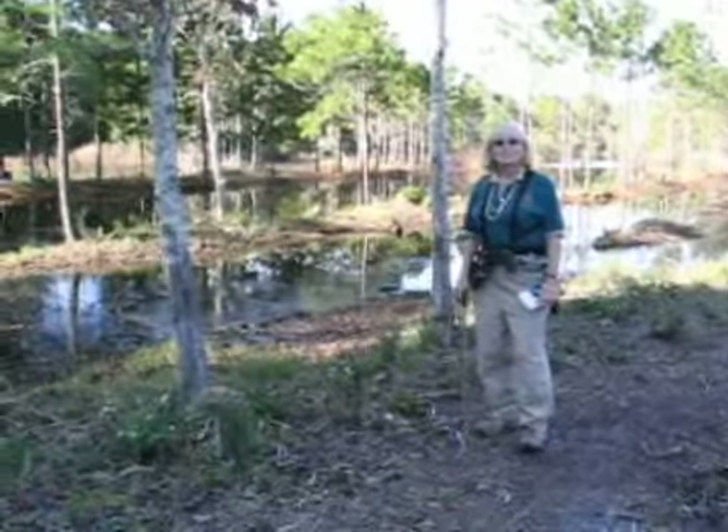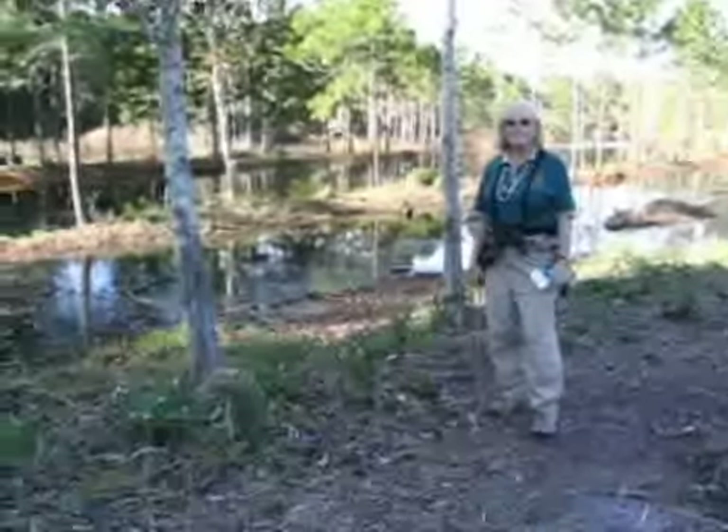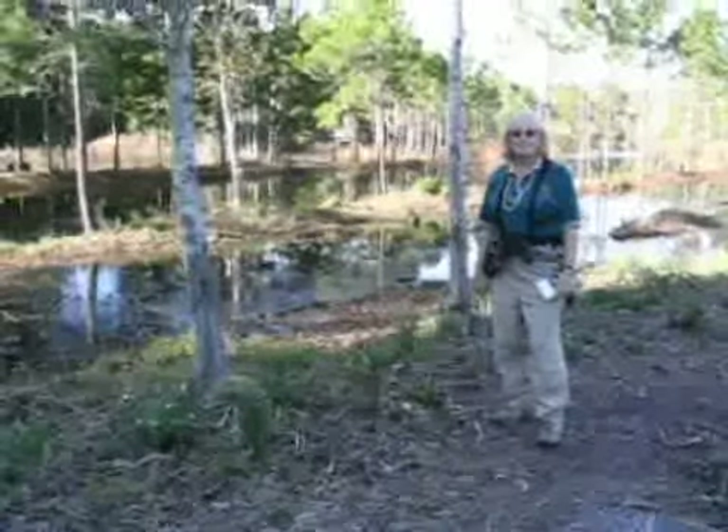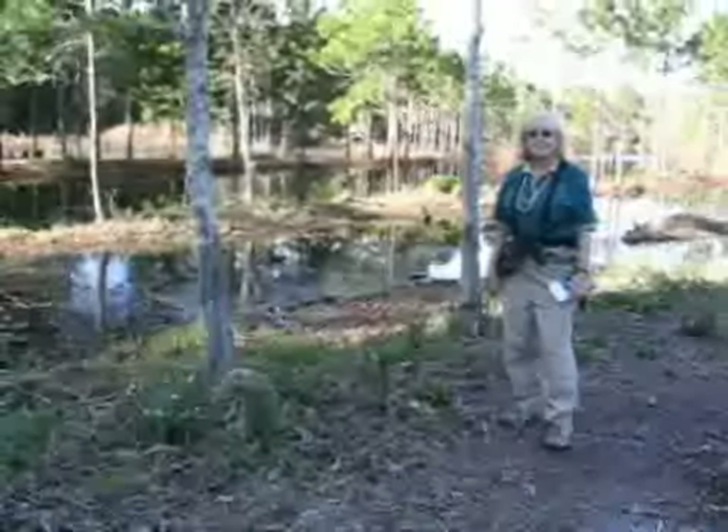This is Sandy Strickland with My South Side Son and we're here at Jacksonville's newest park called Beach and Peach with the city's parks naturalist Jean Schubert. Jean, tell us what makes this park unique?